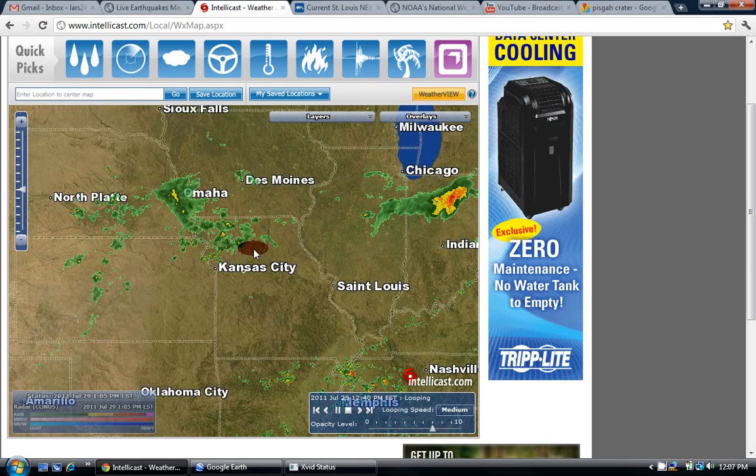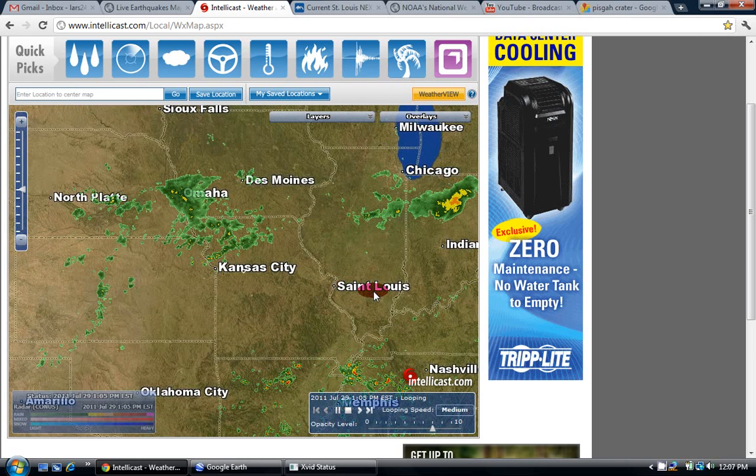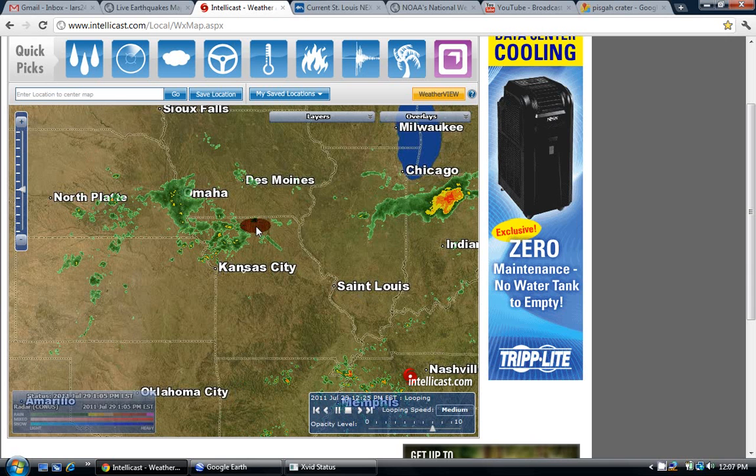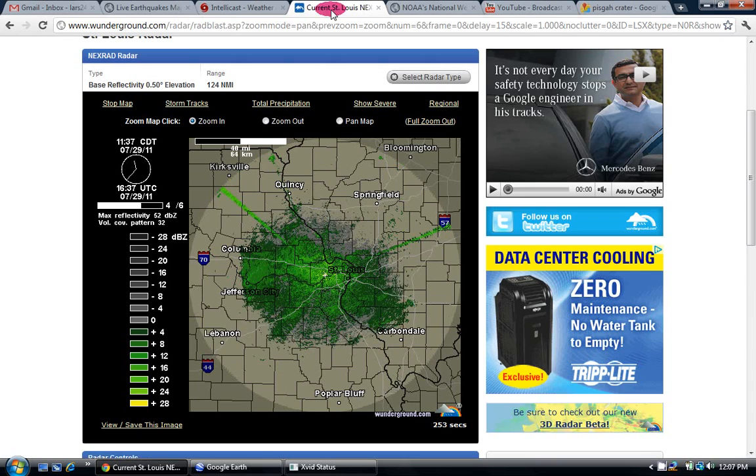I can't really tell how it's affecting the storm quite yet. I wanted to keep an eye on it for a while and see if it changes it or breaks it up or anything. But you can see a really clear radar beam right there. And then if we look at it here,